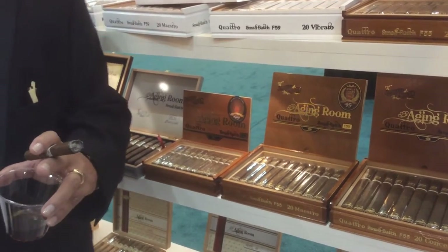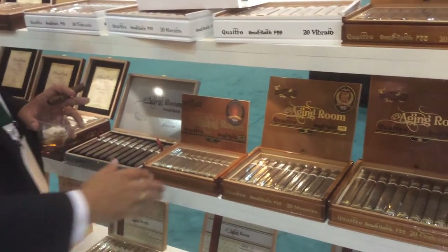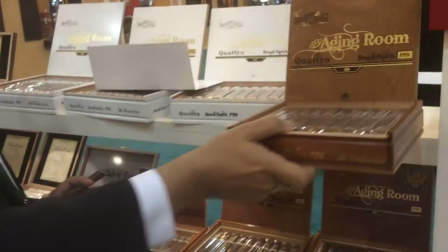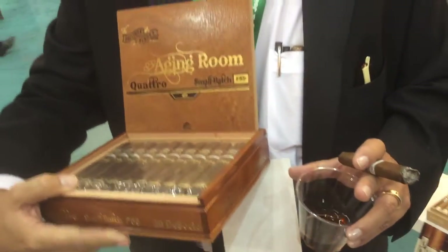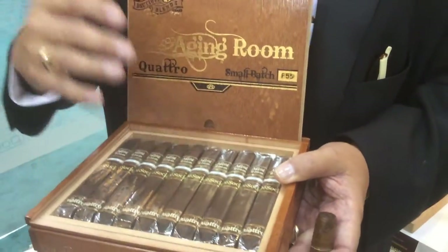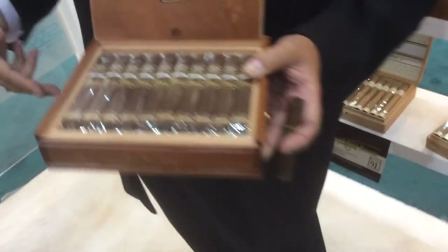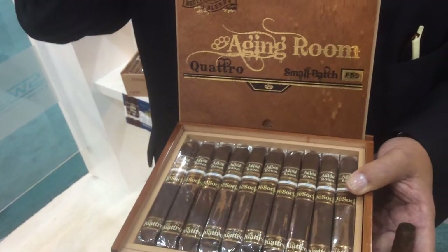This year we did something very different that I have never done before. I released a new size: Agent Room Quattro Dissocio. This is a partnership with Alliance Cigars — Alliance is a distributor out of New York — and Tom Sullivan will tell you a little bit about it. This is Tom from Alliance Cigars.